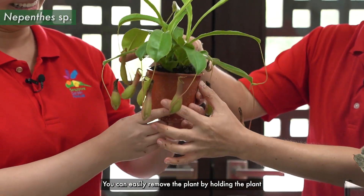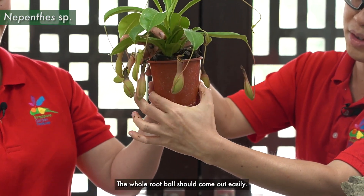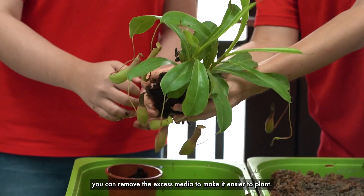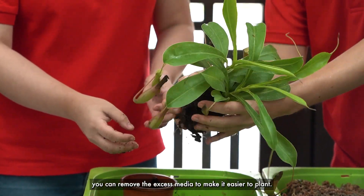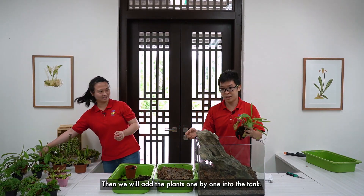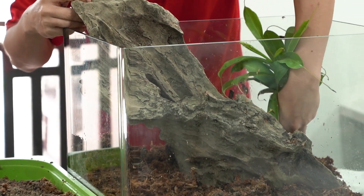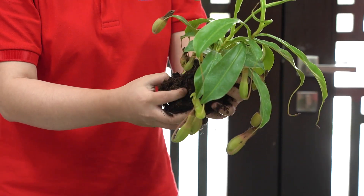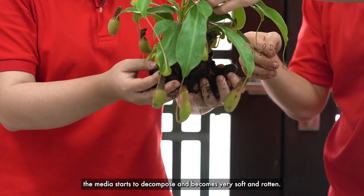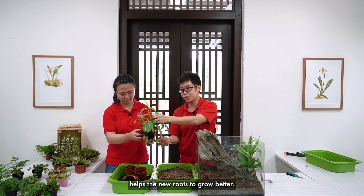Okay, you can easily remove the plant by holding the plant, then squeezing the bottom of the pot, and the whole root ball should come out easily. So, if the plant is root-bound, you can remove some of the excess media to make it easier to plant. Then, we'll add the plants one by one to the tank. Why do we have to change the media? Usually, after a long while, the media starts to decompose and becomes very soft and rotten. So, changing it to fresh media once in a while helps new roots to grow better.